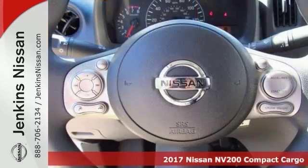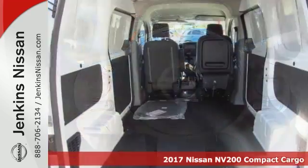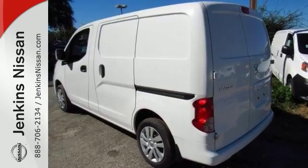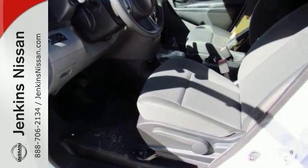You'll get years of use out of this trustworthy 2017 Nissan NV200 SV. It comes with everything you need, like a CD player, multi-information display, and heated mirrors. It also has keyless entry and steering wheel controls.